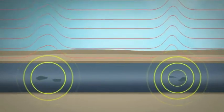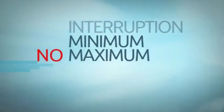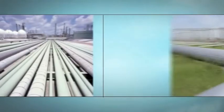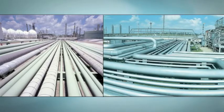MTM would be beneficial as there would be no interruption to the pipeline operation, no minimum or maximum operating pressure is required, and no special pipeline equipment is needed. MTM is suitable for all ferromagnetic pipelines including tight turns and small diameters, and it is more accurate than the traditional survey method.